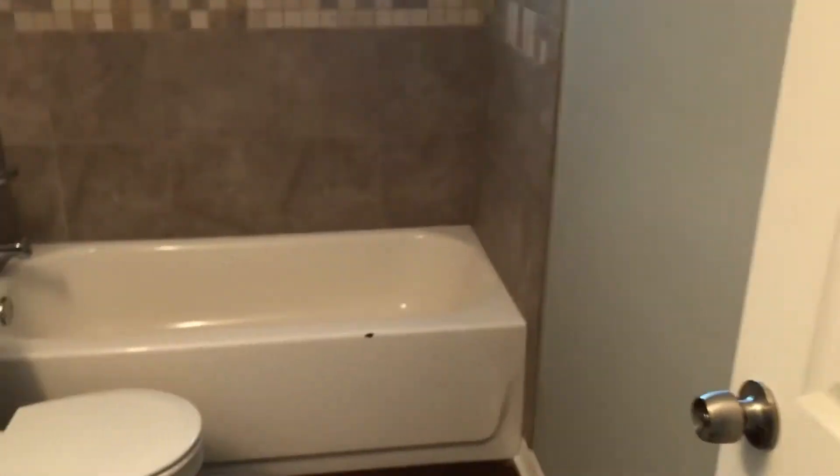This would be bedroom two. And the hall bathroom. This would be bedroom number three.